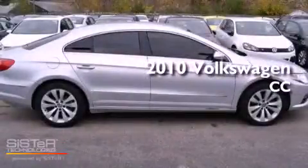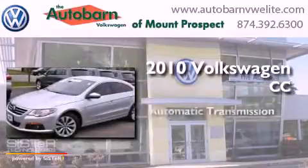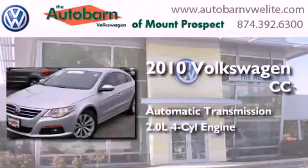This is a 2010 Volkswagen CC. This four-door sedan has an automatic transmission and an inline four-cylinder engine.